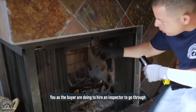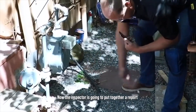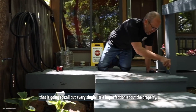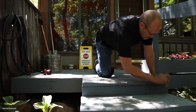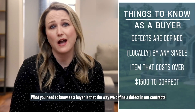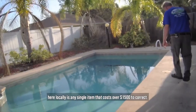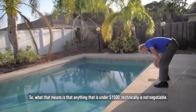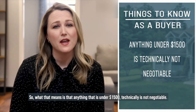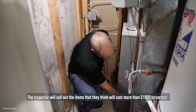You as a buyer are going to hire an inspector to go through the entire home and check all the major systems. The inspector is going to put together a report that calls out every single little imperfection about the property. What you need to know as a buyer is that the way we define a defect in our contracts here locally is any single item that costs over $1,500 to correct. So anything under $1,500 technically is not negotiable. The inspector will call out items they think will cost more than $1,500 to correct.